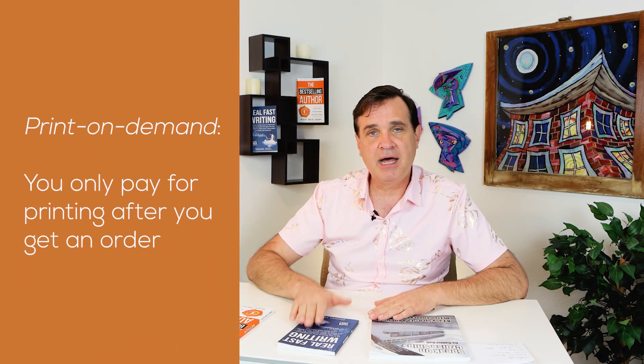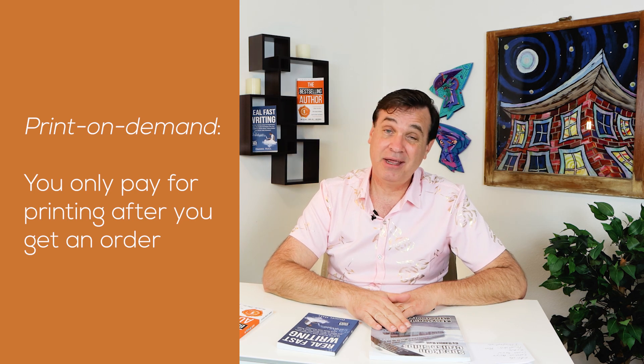The other big question is printing. All of these books are print on demand, so you don't pay for printing until you get an order. For 'Real Fast Writing,' if I buy by the case it's about $2 to $3 per copy. It's a little more for 'The Best-Selling Author,' but when you're using print-on-demand publishing it's not a lot of money overall.